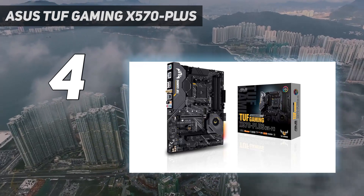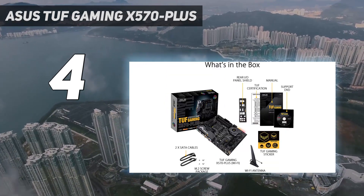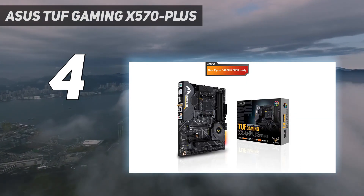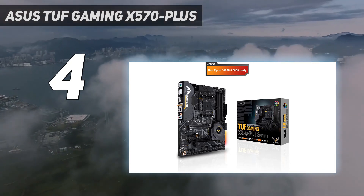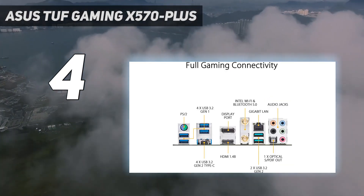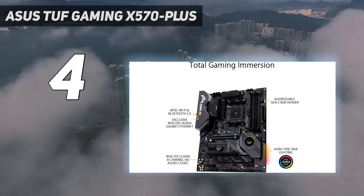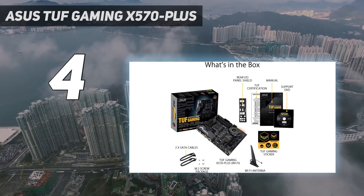As for the rear I/O, things are kept purely practical with the Asus TUF Gaming X570 Plus connectivity options. This means 6x USB 3.2 ports, as well as USB-C and video output in the form of HDMI 1.4B and DisplayPort as well. This is completed by dual Gen 4.0 M.2 ports for two of the fastest NVMe drives on the market right now.